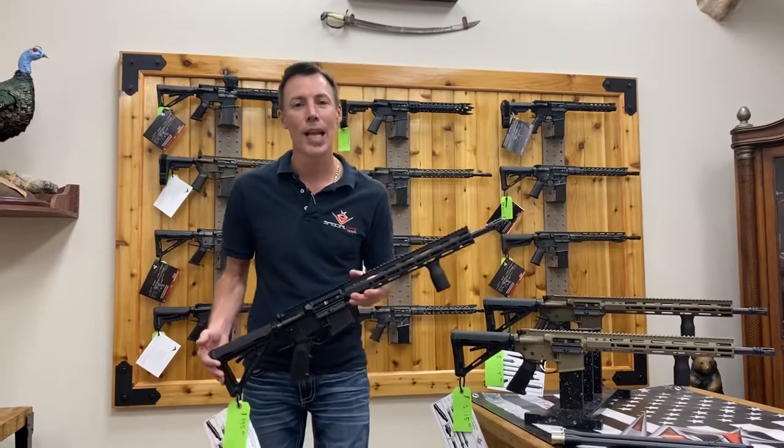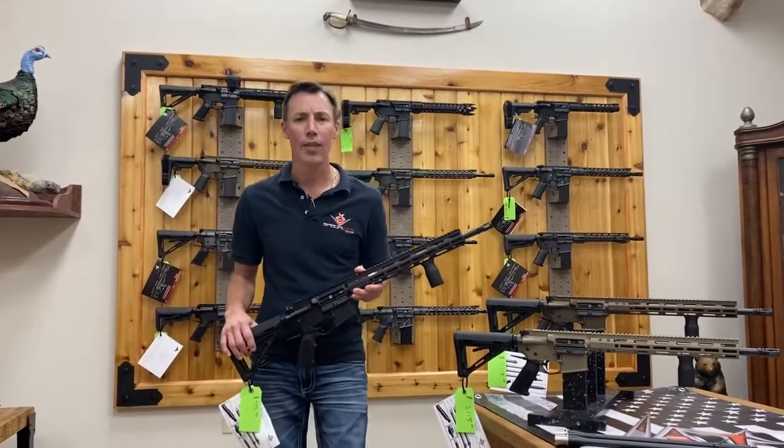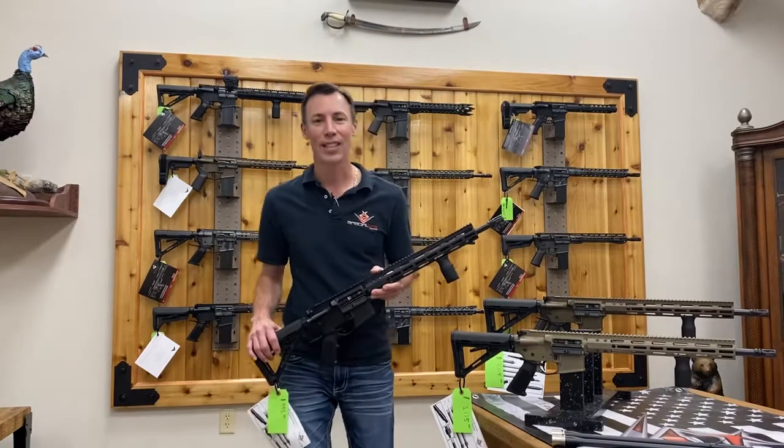Be sure to check them out at SOTMFG.com or hit us up at 407-814-3801. See ya!